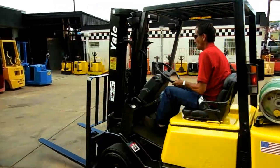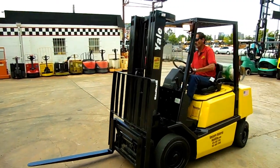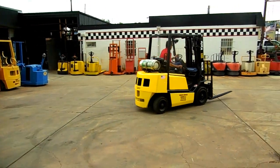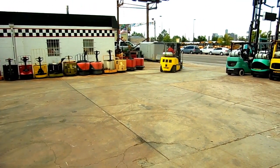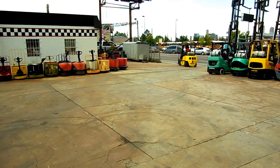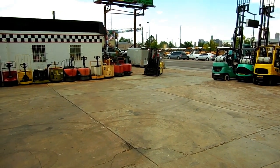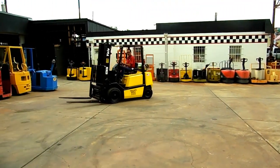It still turns pretty tightly. The GM 3.0-liter is a powerful engine — the most powerful forklift engine out there. Makes for a quick little ride.